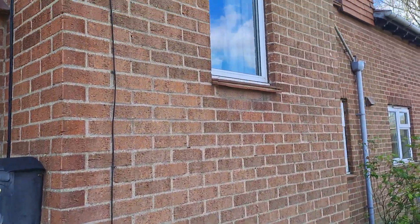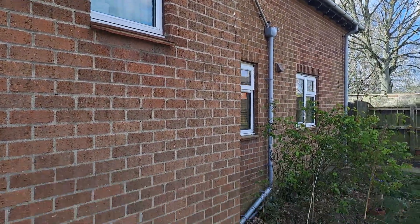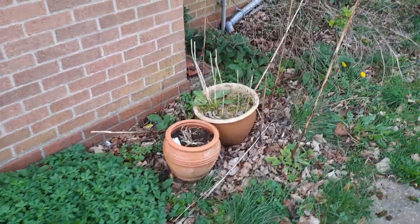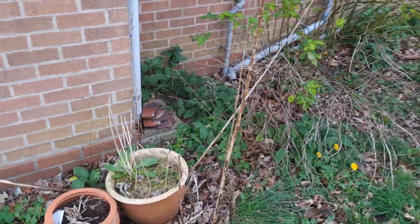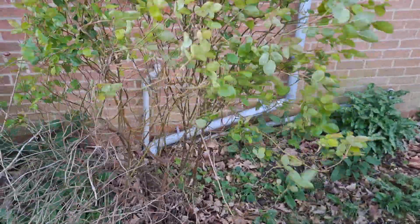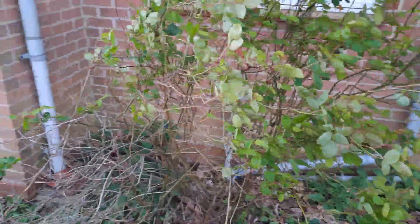We've got here the front of the place. There's odds and ends growing away, nothing particularly spectacular. We've got some nice hostas and things in these pots. There's a rose that needs a huge amount of work — quite a lot of that rose is now dead.